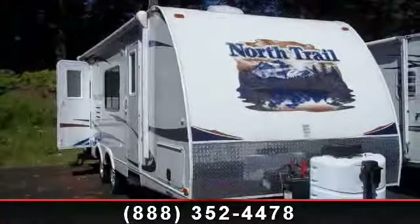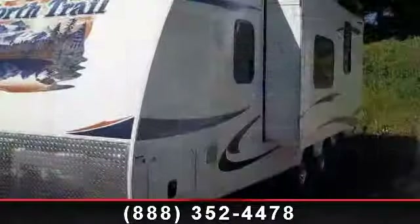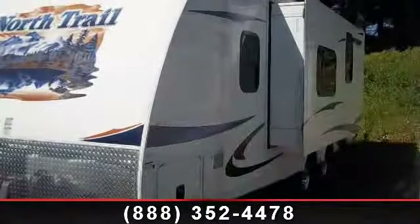Travel in style with this 2011 Heartland North Trail 24 RBS. Whether you are planning on vacationing, adventuring, or just relaxing, this travel trailer does it all.